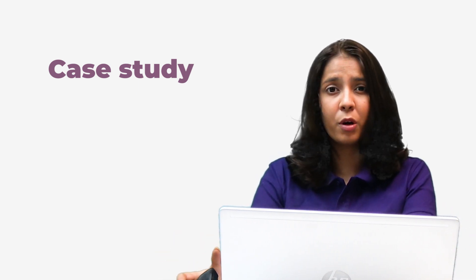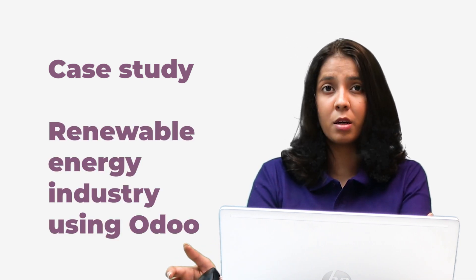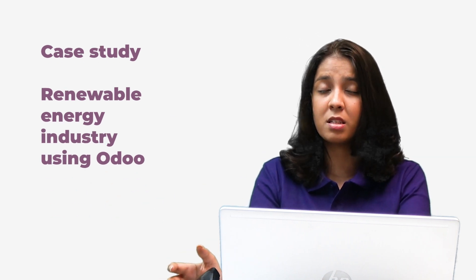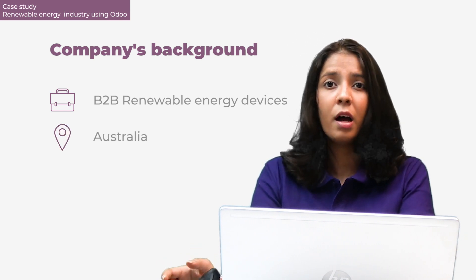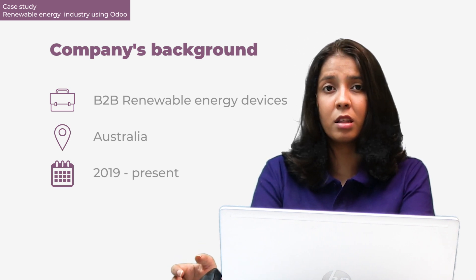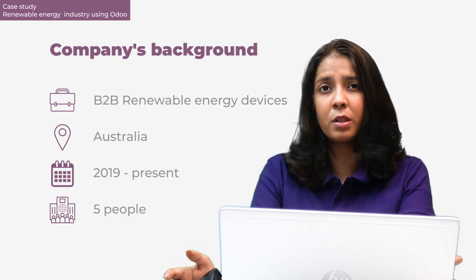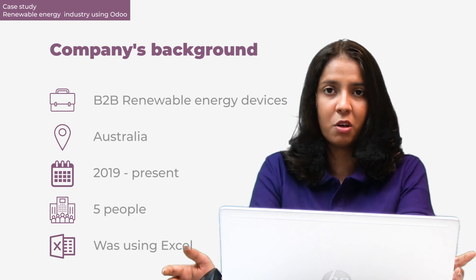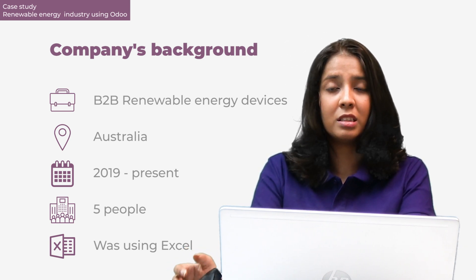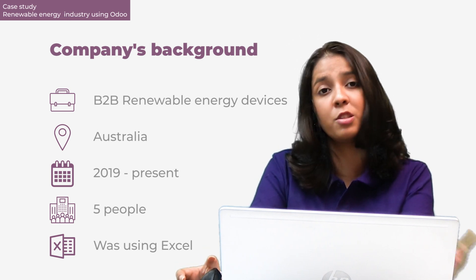Today the case study we're going to focus on is based on a company that operates in the renewable energy sector and has recently implemented the Odoo system to manage their internal processes. This company is a B2B renewable energy devices company based in Australia. They were founded in 2019, so they're about five years old, and previously they haven't been using a proper ERP solution - just Excel to manage their inventory, finances, accounting, deliveries, invoicing, and sales.